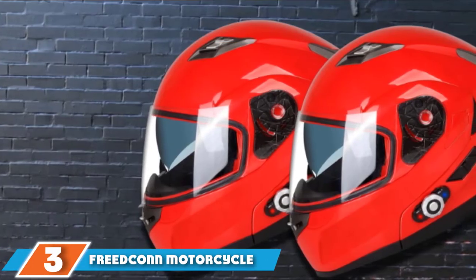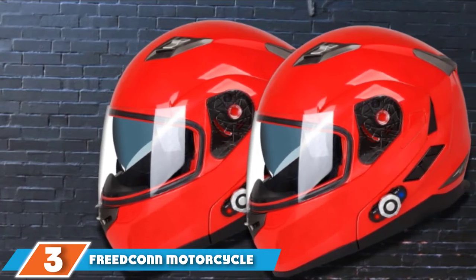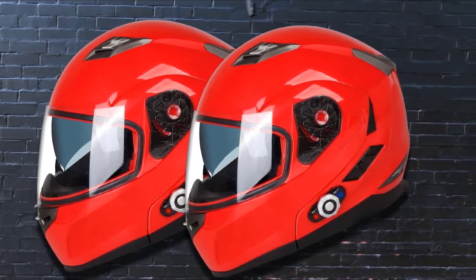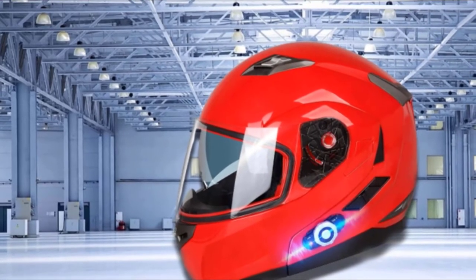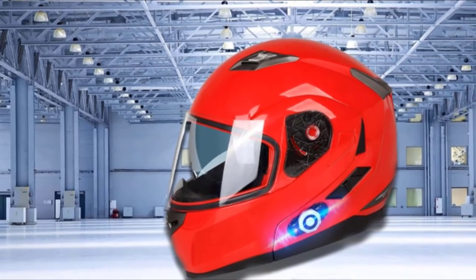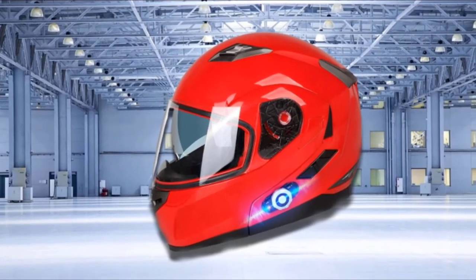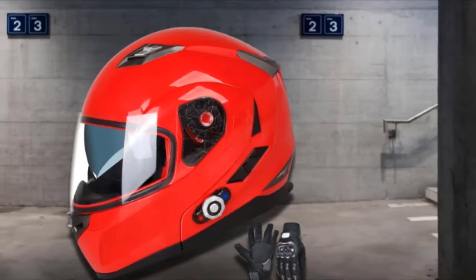The number 3 position is held by the Freedcon Motorcycle Bluetooth Helmet. Looking for a bike helmet that's reasonably priced? Then Freedcon will be the best choice for you. Freedcon has a built-in noise-canceling microphone, speaker, and Bluetooth. It also supports intercom functions for up to three riders pairing with each other within a 500-meter range. It's perfect if you are going on a road trip with friends, wife, or husband — Bluetooth will ensure you are connected with each other all the time. It is a DOT-approved helmet so you can rest easy knowing you will be protected.